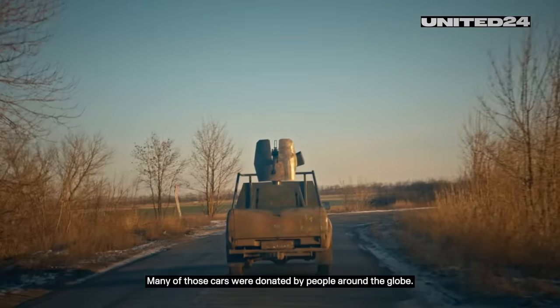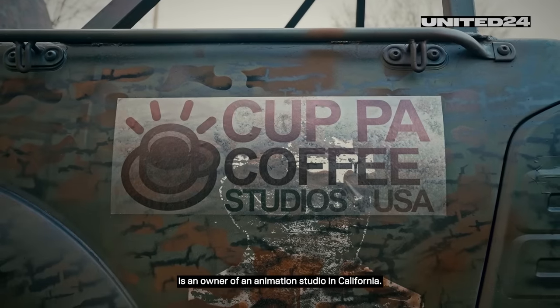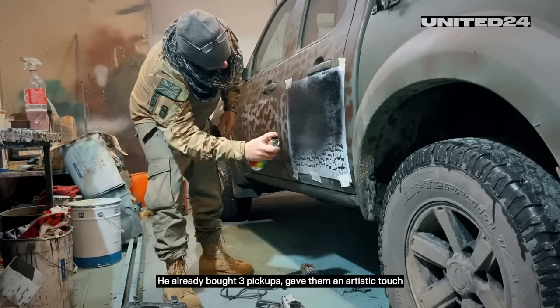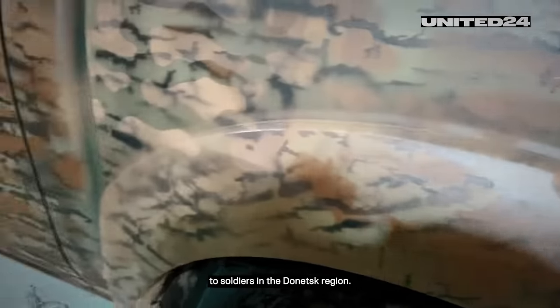Many of those cars were donated by people around the globe. Adam, a British citizen living in LA, is an owner of an animation studio in California. He already bought three pickups, gave them an artistic touch, and volunteered to deliver one of them to the soldiers in the Donetsk region.